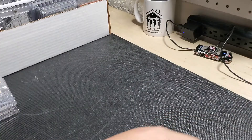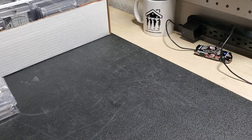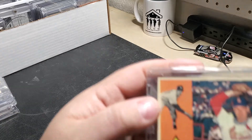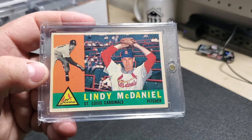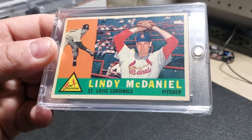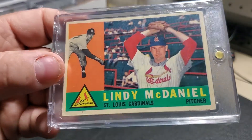Funny thing is, the owner of this card shop — he's a Yankees fan, but he's from that area. He moved out here and became a teacher many years ago, and now he's retired. He's a wonderful guy to talk to. Lindy McDaniel — I believe he was a senator in the state of Missouri as well after his baseball career.